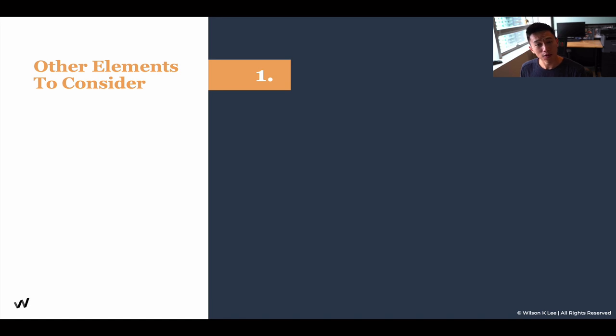Other elements to consider — the four elements that we talked about and are going to be covering: let's go into it right now. Number one: visibility.